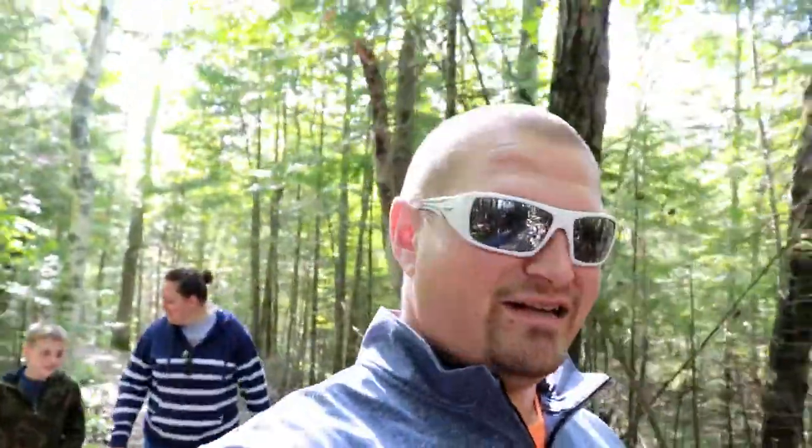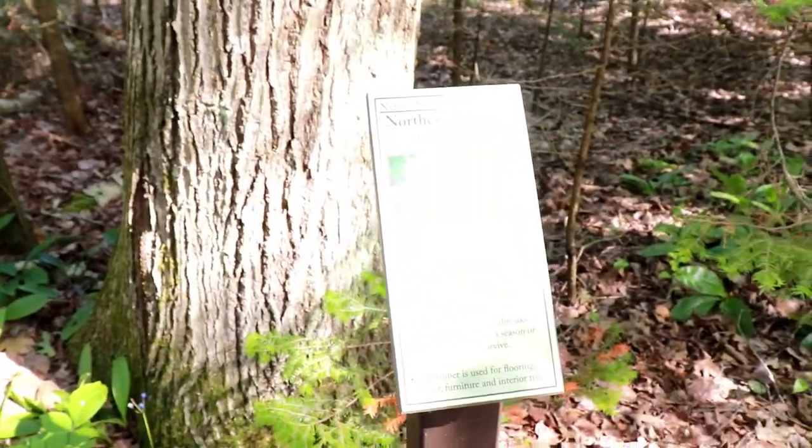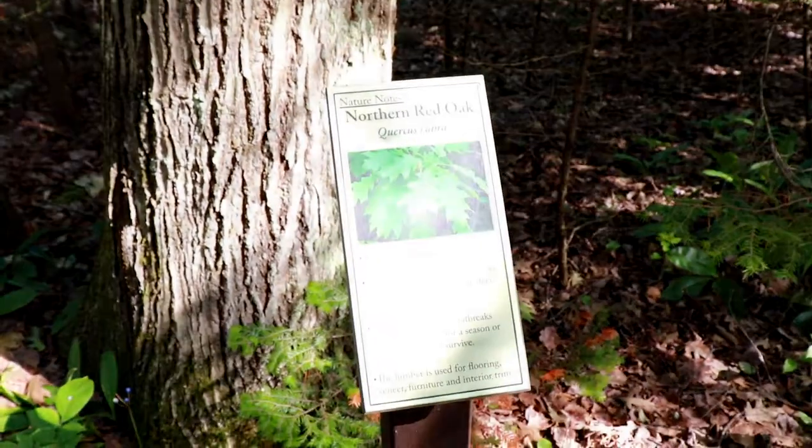So we're on a little hike here, following the Mill Creek Trail. It's just at the park, but it's really nice — a very nicely groomed trail. Levi is loving it. We're seeing and learning a whole bunch of stuff about trees and plants, it's very cool. Northern red oak — this lumber is used for flooring, veneer, furniture, and interior trim.